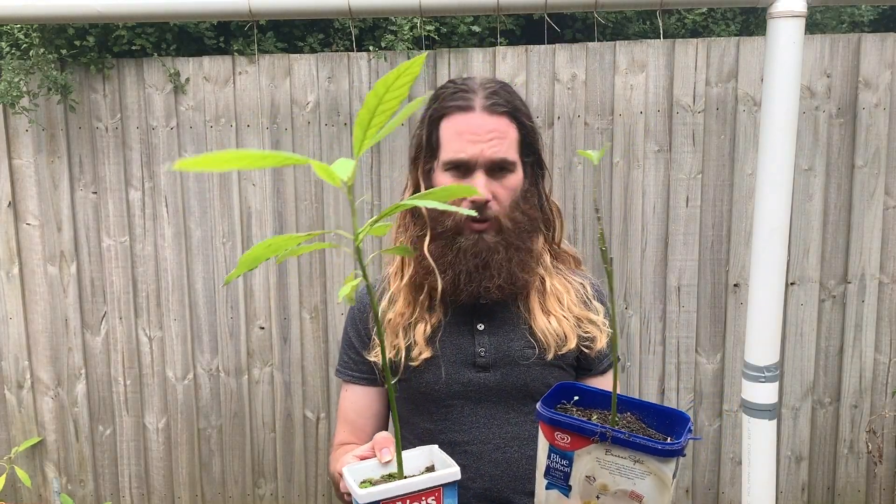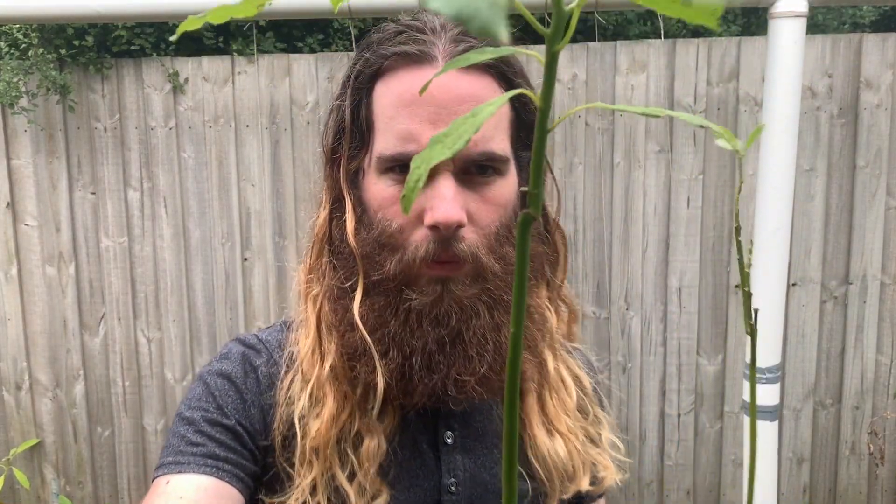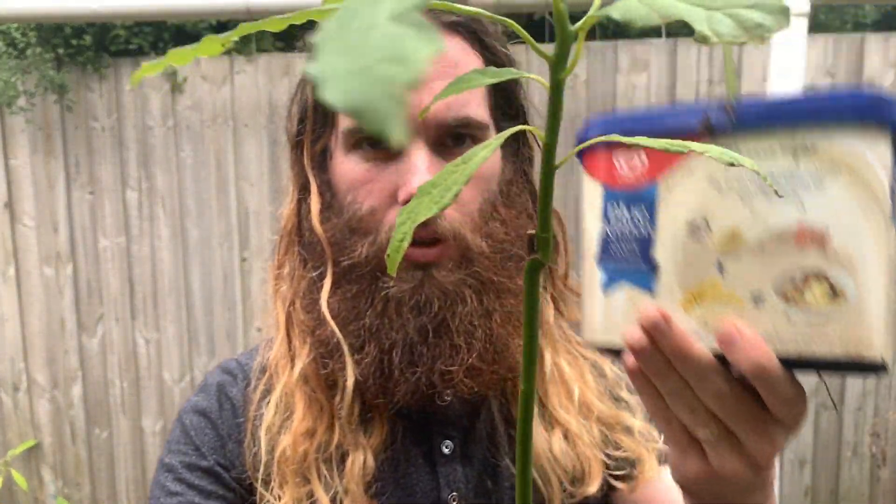Both of these avocados I started with the water and toothpick method about 18 months ago, and I have since planted them in soil and pruned them. You can see where I've pruned this one — there's that scar tissue just there, and the same with this one. It's actually chosen the node below to continue growing and has stopped growing above that, which is okay.